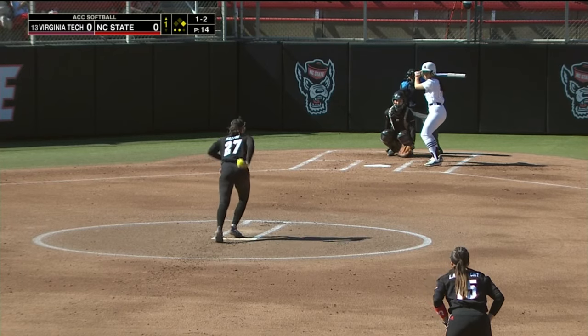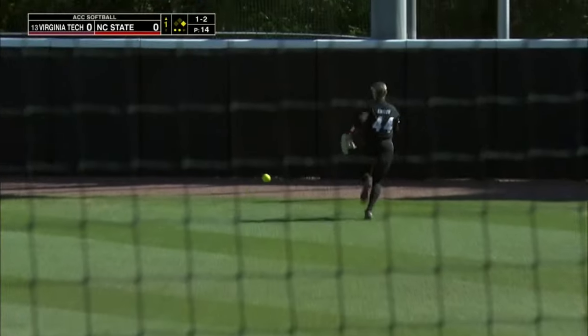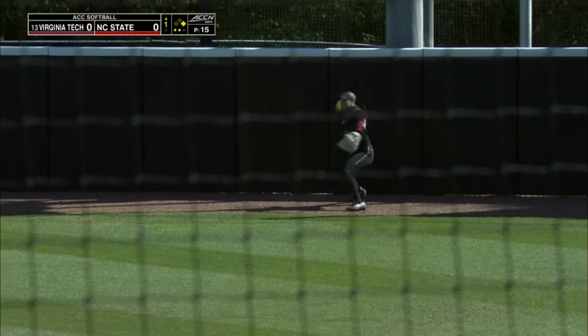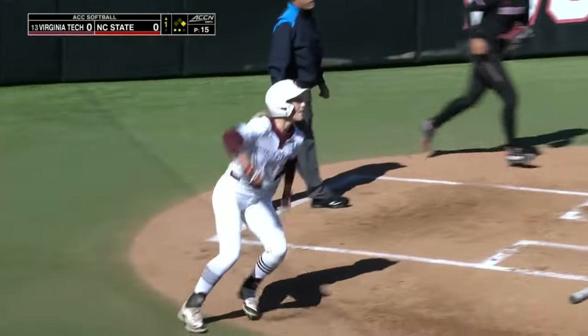Two outs here for Maxton and the Wolfpack. Hit well into the outfield, finds a soft spot, and Taylor Inslee is going to have to run and chase on to it. Coming around now is Addie Green. She's in safe at home — a great play.